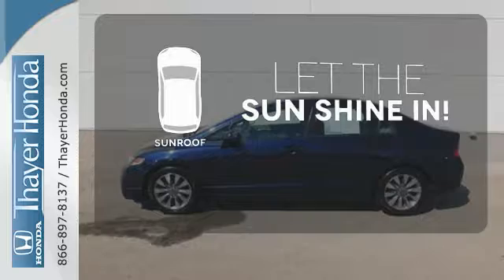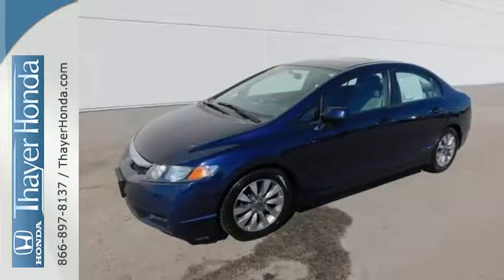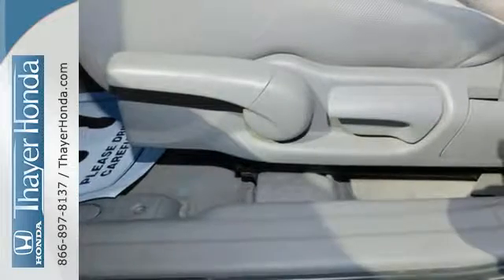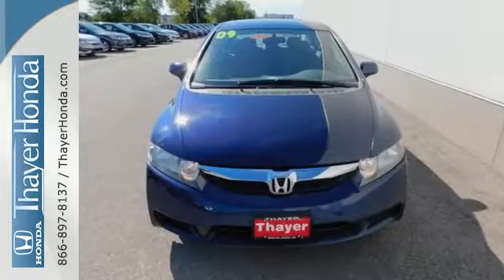Let the sunshine and fresh air in with the sunroof. Fuel efficiency, unsurpassed reliability, high resale value, and great crash test scores. That's the 2009 Honda Civic.